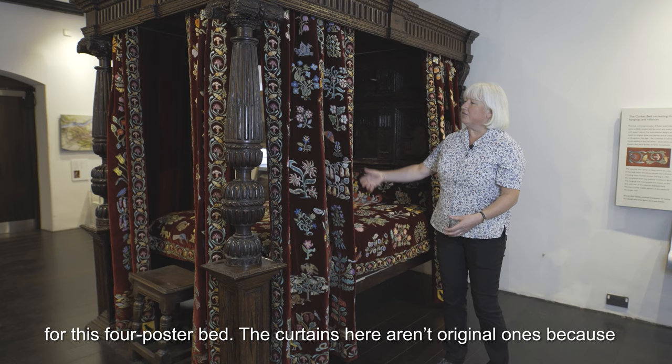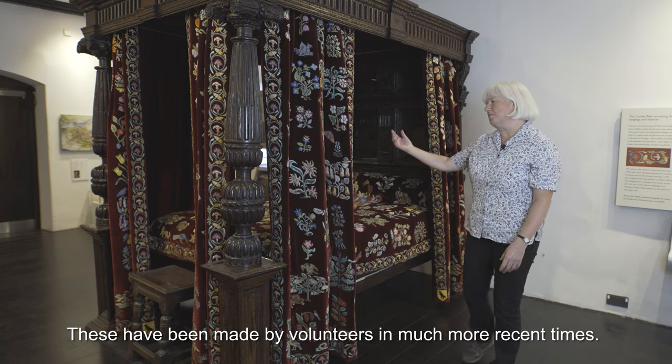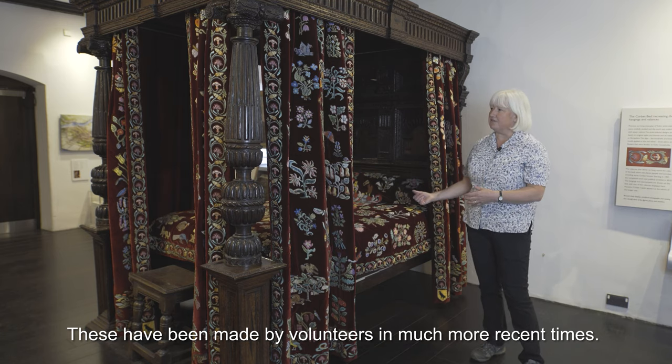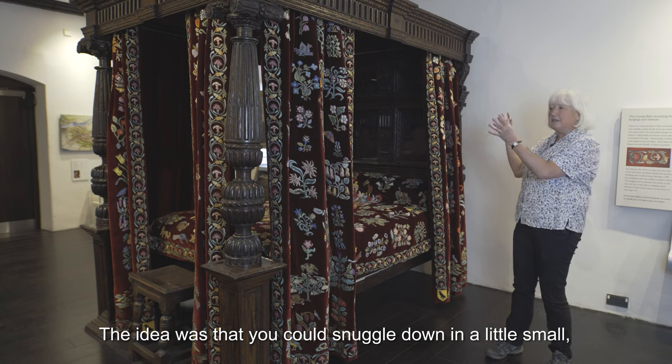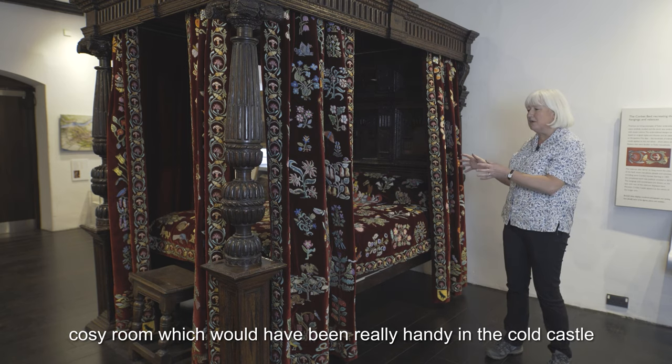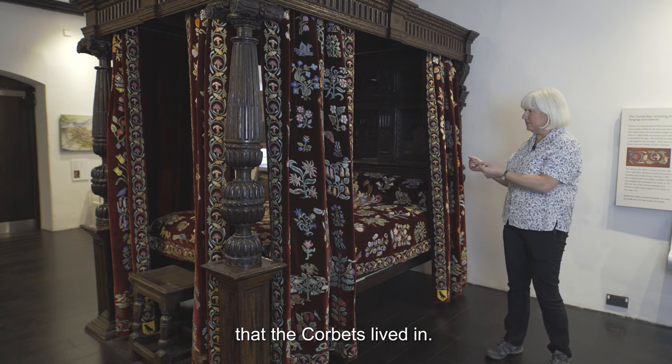The curtains here aren't original ones because fabric really doesn't last as long as wood. These have been made by volunteers in much more recent times, but the idea was that you could snuggle down in a little small cozy room, which would have been really handy in the cold castle that the Corbetts lived in.